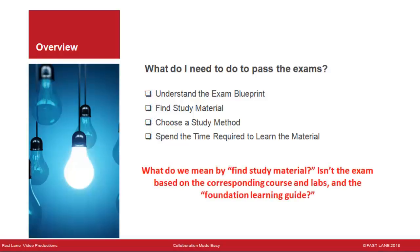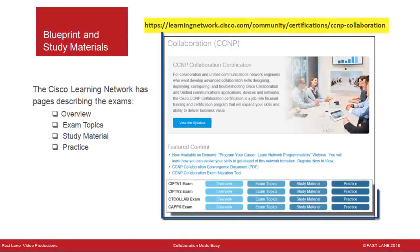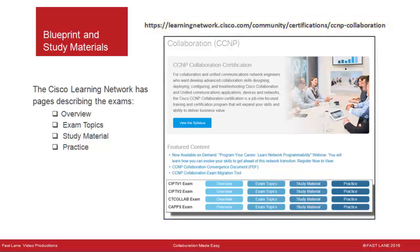It's a common misperception that the exams are based solely on the corresponding course, labs, and Foundation Learning Guides. Start with the Learning at Cisco web pages to understand the blueprint and find study materials. The Cisco Learning Network has pages describing each exam with four tabs: an overview, exam topics (the blueprint), and study material.